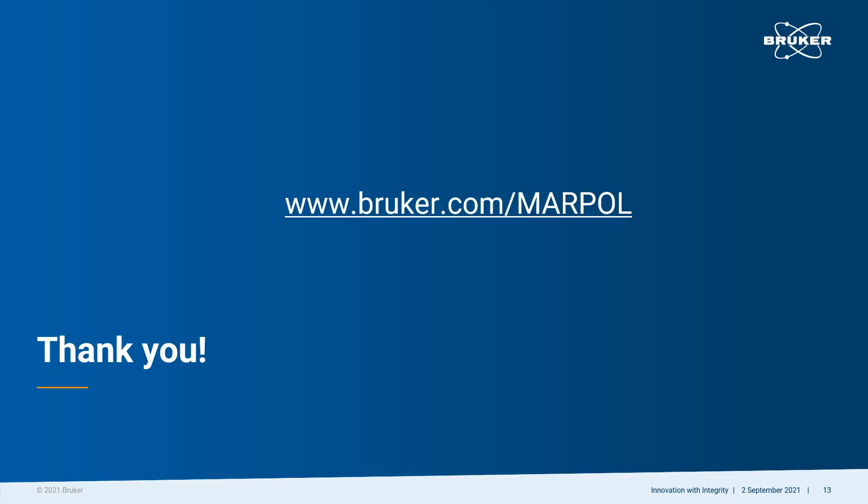Thank you for taking the time to view our video. If you would like more information about Bruker's complete portable EDXRF solution for MARPOL sulfur and fuel analysis, please contact us at www.bruker.com.